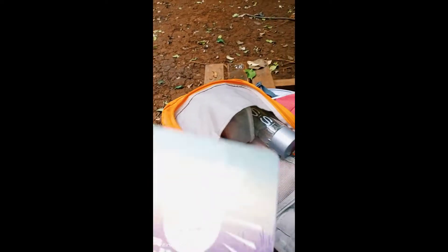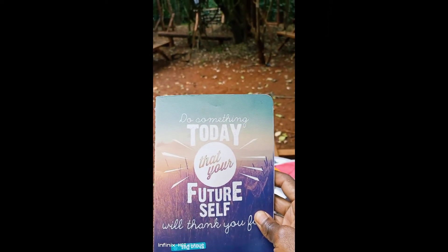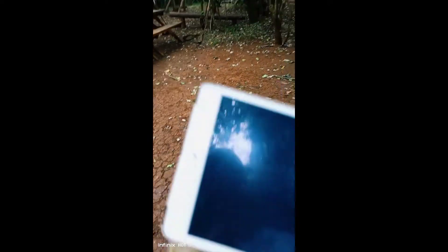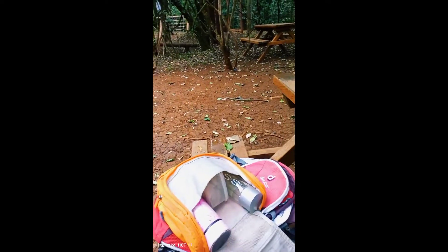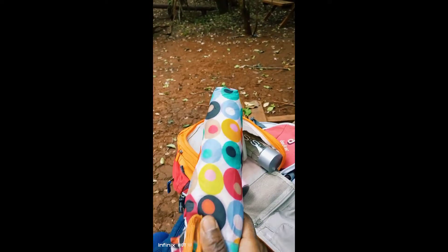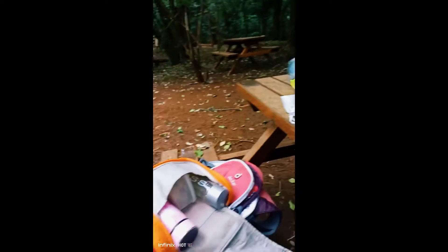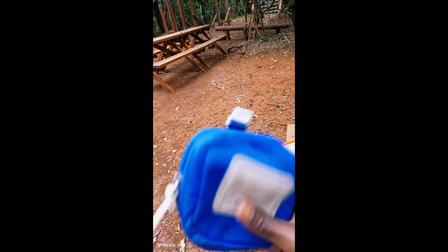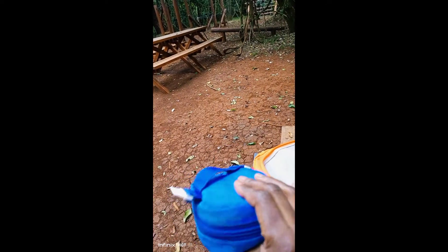Then I have my notebook — it's a nice one. 'Do something today that your future self will thank you' — very nice. I was gifted it. Then I have my laptop and my iPad. I have my umbrella — this bag can carry a lot of things. I have my colorful umbrella. Then I have this little bag that is sort of like a personal toilet bag — it carries my tissues, pads, panty liners, you name it.